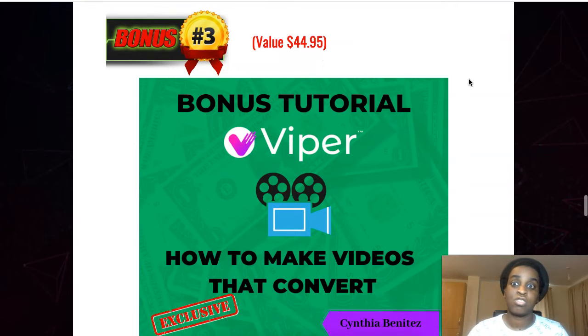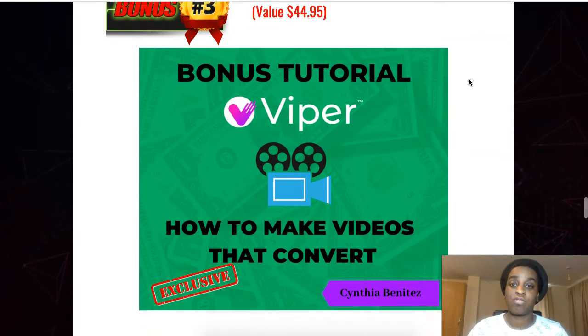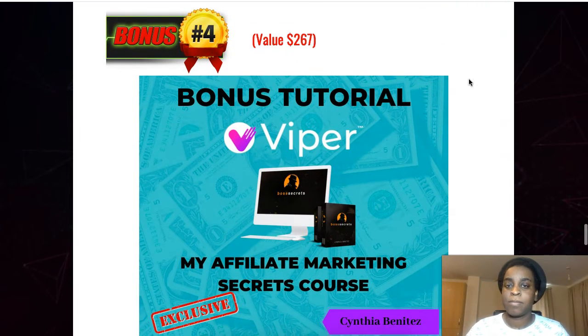My third bonus is how to make videos that convert. TikTok is a video platform so it's all about creating compelling content. This is a guideline on how to make videos that convert on any platform — whether it's Instagram, TikTok, or YouTube — a base outline of how to make your videos so you get as many views, comments, likes, and interactions as possible.